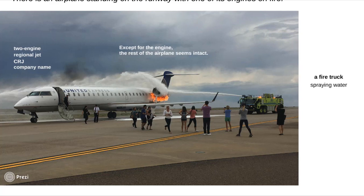In terms of vocabulary, we could say the firefighters are extinguishing the fire, or trying to put it out, or suppress the fire. These are the verbs most commonly used in that context.